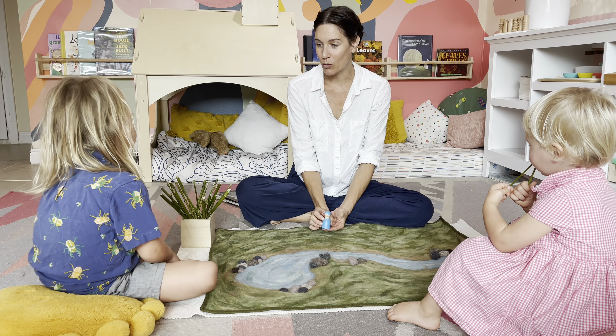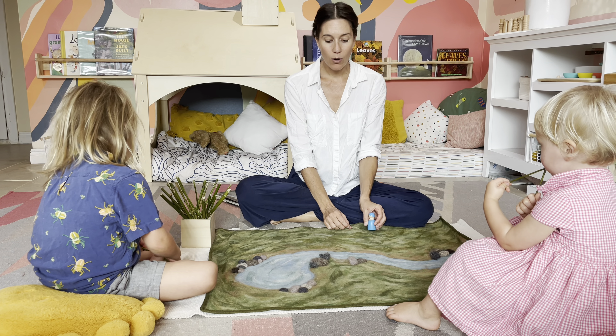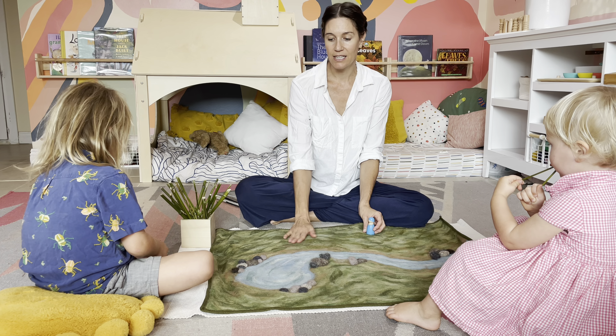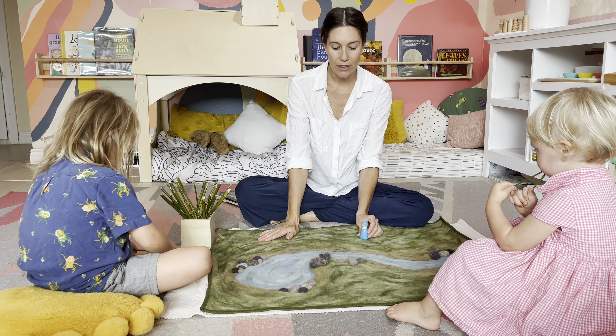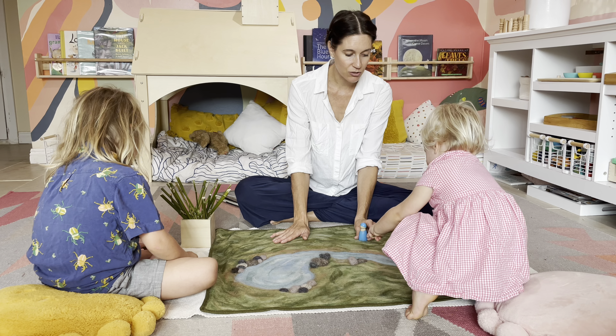Today's story is about Andy Goldsworthy. It is a story about how Andy went out of his house one day in Scotland and he looked around and thought about what he was going to do and make today for his nature sculpture.